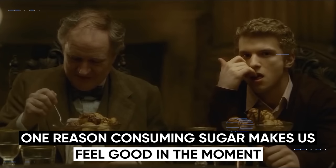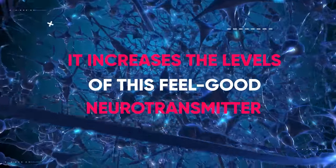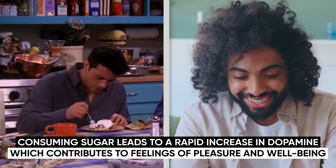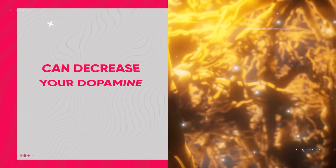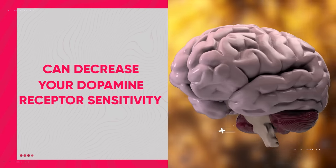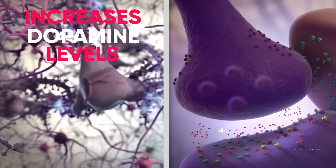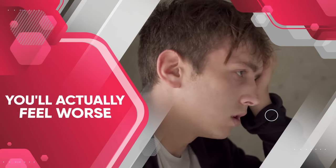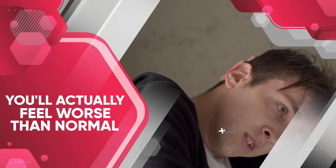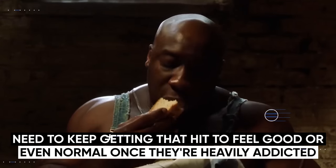Coming back to dopamine, one reason consuming sugar makes us feel good in the moment is because it increases the levels of this feel-good neurotransmitter. However, over time, consuming lots of sugar can decrease your dopamine receptor sensitivity, meaning your brain needs more and more sugar to achieve the same effect. This is the same process as what happens when you consume cocaine — it vastly increases dopamine levels, but those high levels also decrease dopamine receptor sensitivity, meaning you'll feel worse than normal when you don't consume the drug, and that's why many people get addicted. They constantly need to keep getting that hit to feel good or even normal.